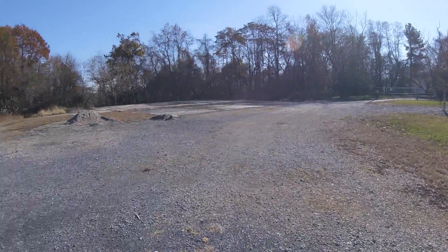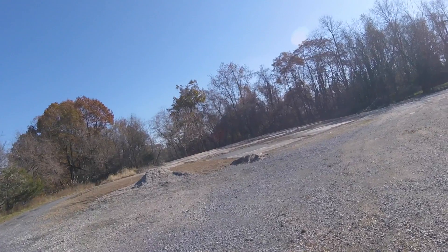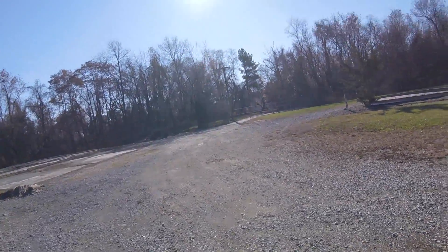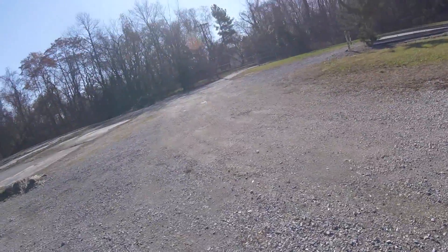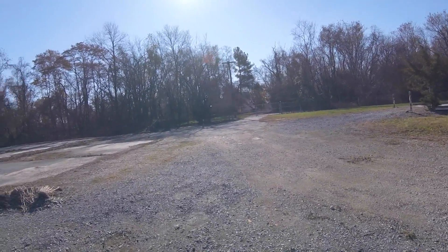Yeah, this looks like the end of the access road, or what looked like an access road. I wonder if anybody lives in there — it looks lived in, but...